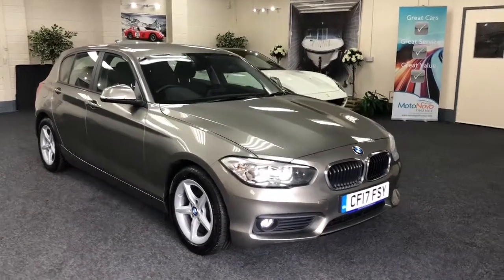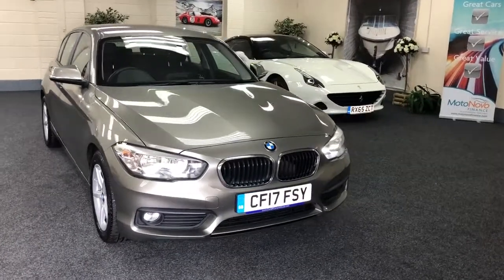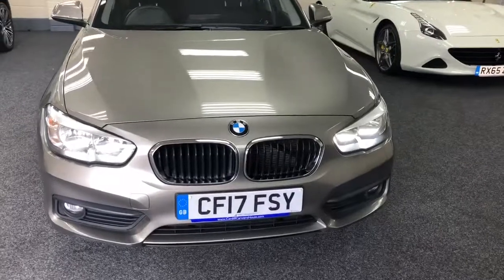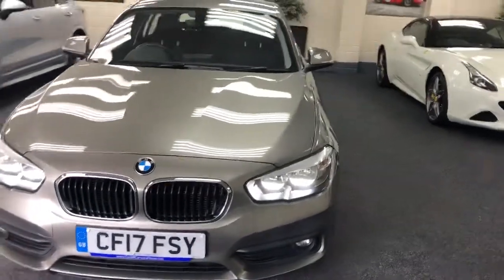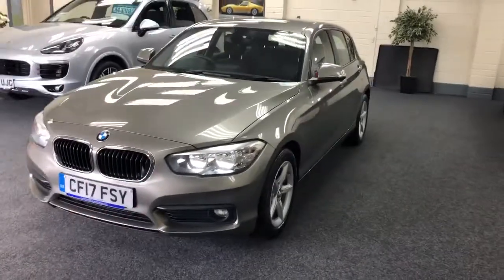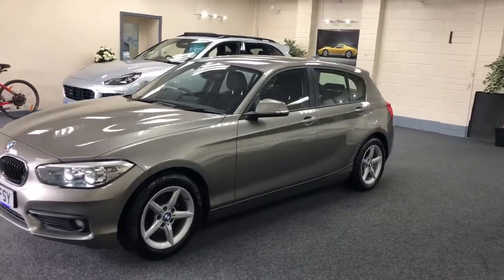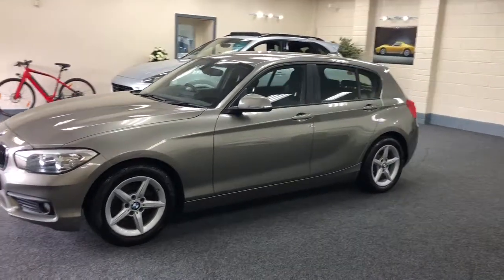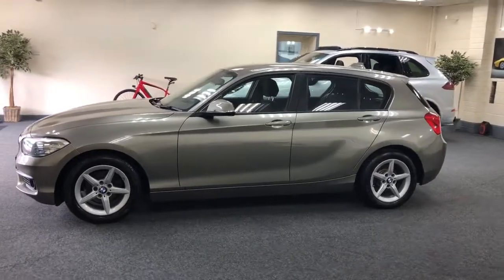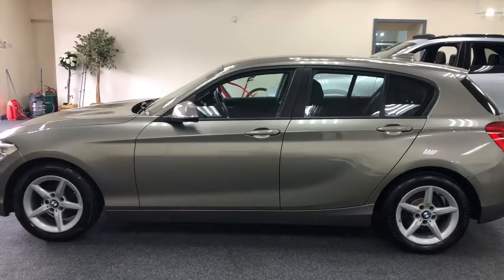Here we have a 2017 BMW 116. We've got Xenon LED headlights, finished in a metallic bronze colour, which is lovely. 5-spoke alloy wheels, which are all unmarked.